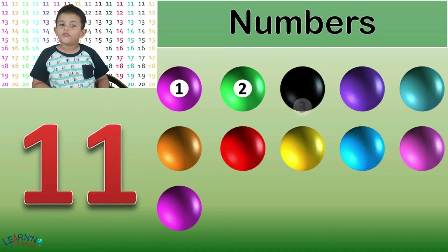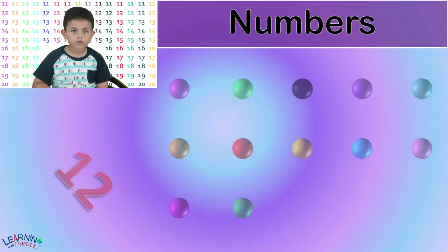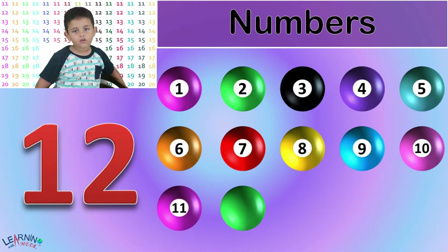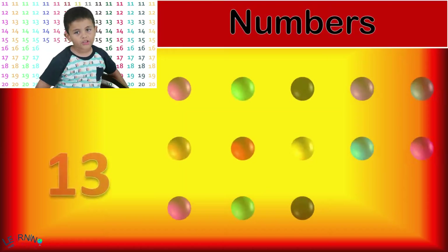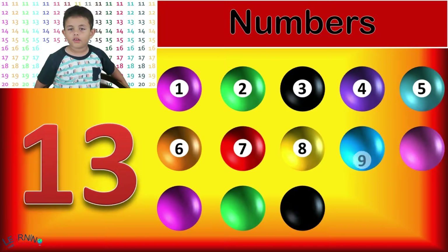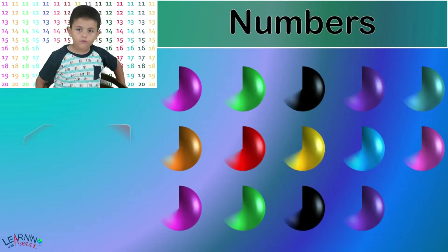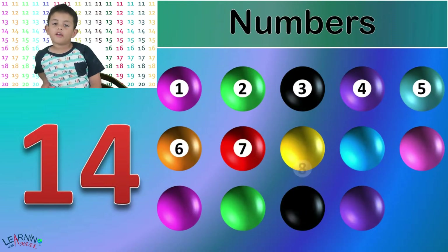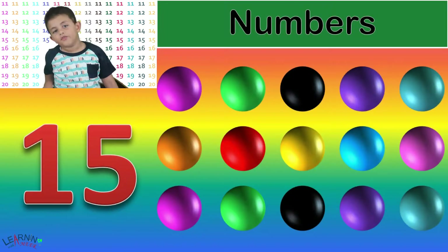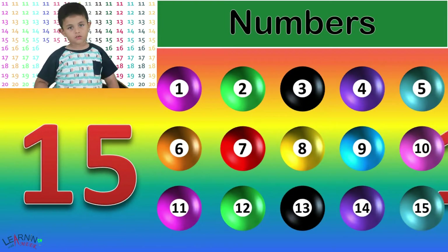Eleven. Eleven balls. Twelve. Twelve balls. Thirteen. 1, 2, 3, 4, 5, 6, 7, 8, 9, 10, 11, 12, 13. Thirteen balls. Fourteen. Fourteen balls. Fifteen. Fifteen balls.